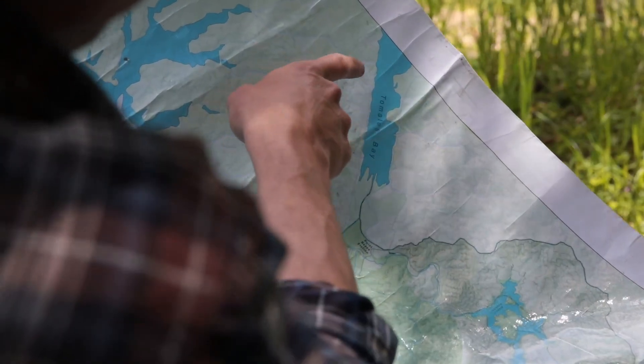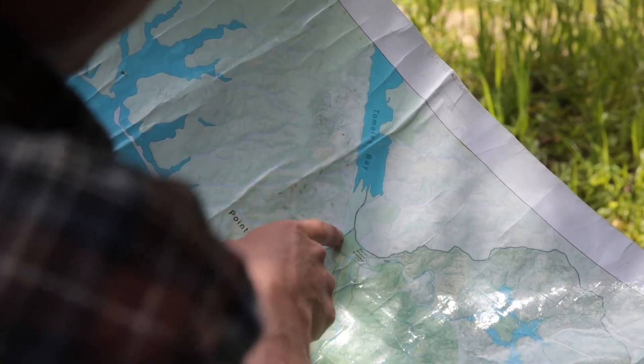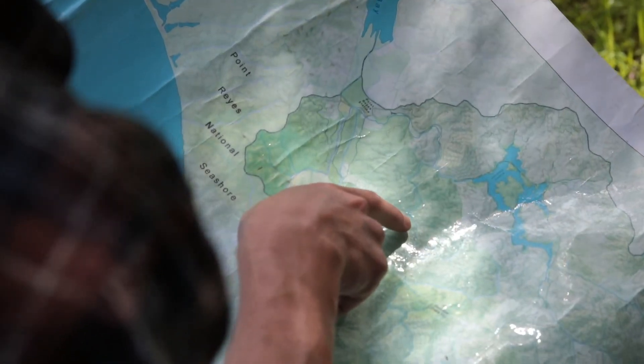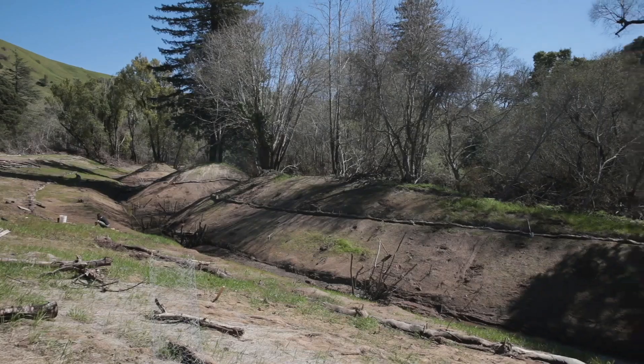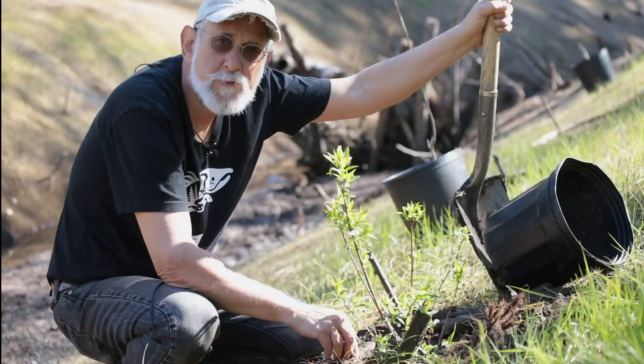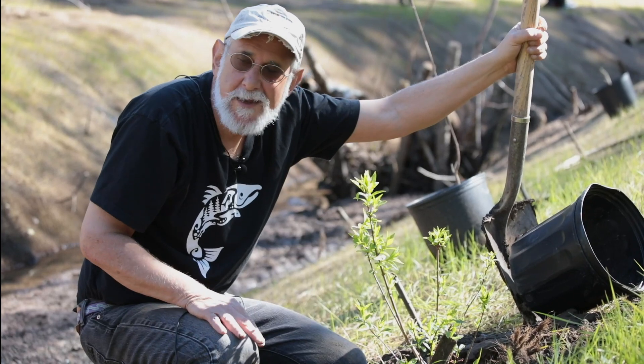So the coho salmon, as they spawn, come from Tomales Bay and swim upstream in Lagunitas Creek. We're located right about here where this project is — the Lagunitas Creek floodplain restoration project. We're in the former ghost town of Tokoloma. When they built Sir Francis Drake Boulevard, they just pushed all the fill into the floodplain and buried it.